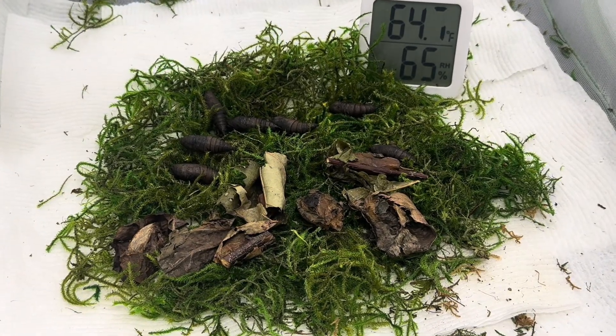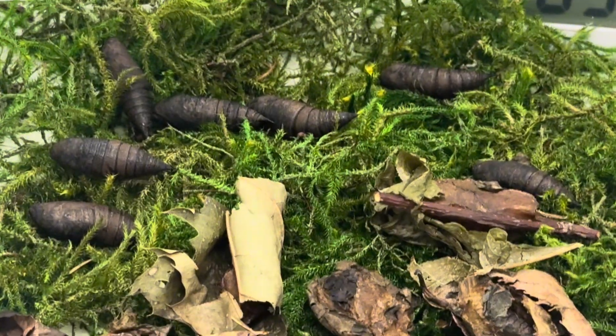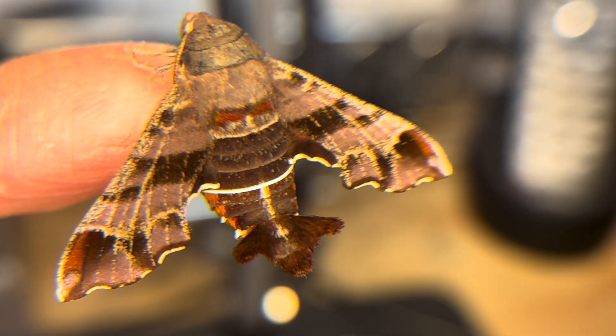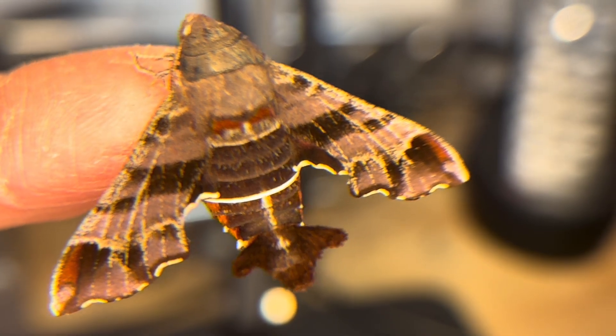Today, one of North America's early spring moths has emerged. Meet the Nessus sphinx, sometimes called the hummingbird moth, as they are often found hovering over flowers sipping nectar.